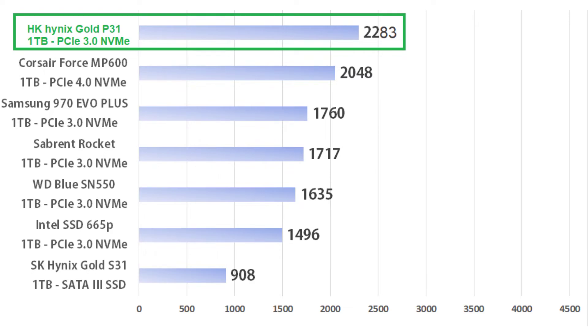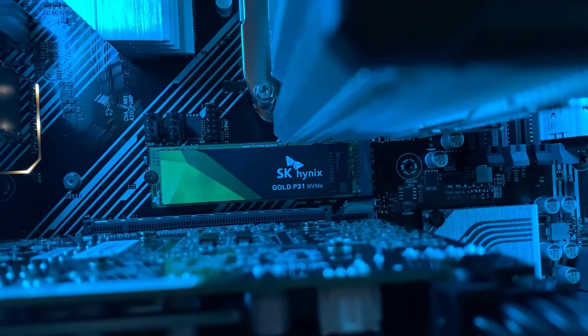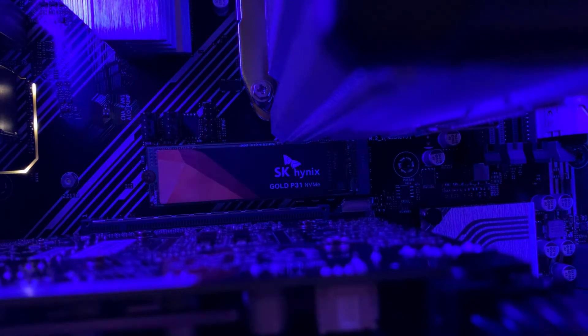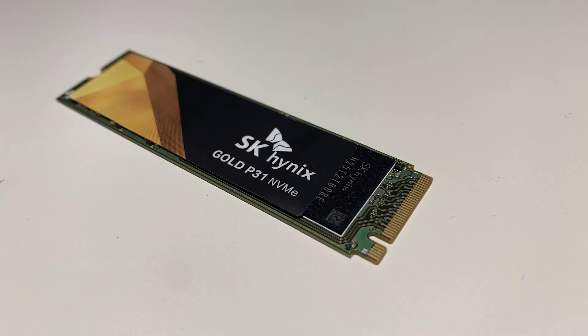If you're out there shopping around, you know what you're getting — quality and fast results. With this latest technology, that new 128-layer NAND flash technology they've introduced for the consumer market, they've really pulled ahead. I'm really impressed with this, and for the price, it's not bad at all.